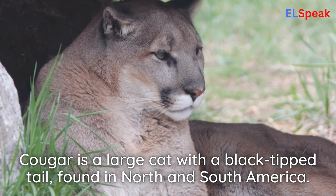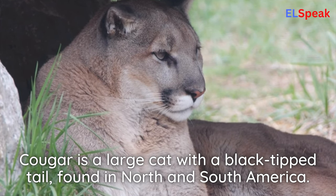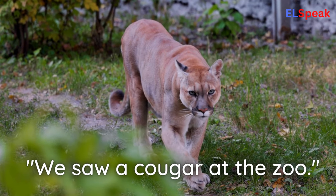Cougar. Cougar is a large cat with a black-tipped tail, found in North and South America. We saw a cougar at the zoo.